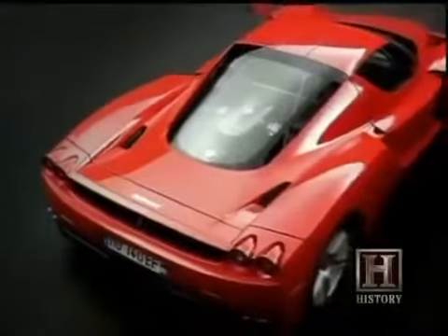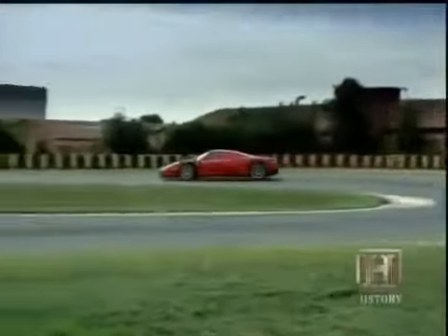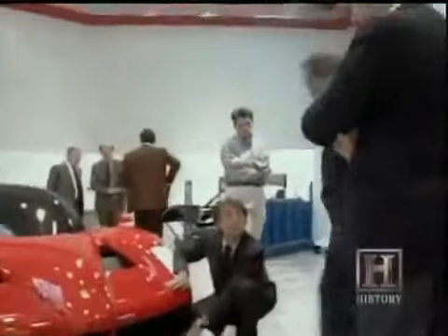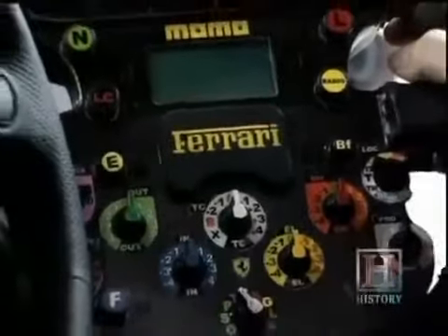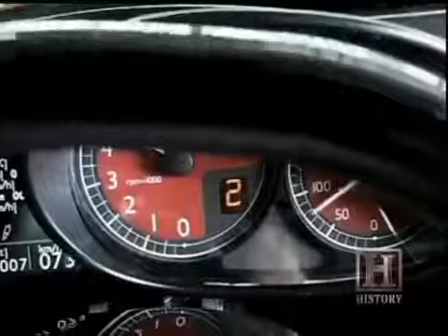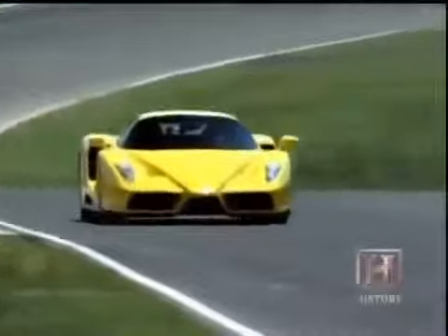Ferrari's latest bid for supercar supremacy is the Formula One-inspired Ferrari Enzo — a 660-horsepower V12 rocket that goes from 0 to 60 in 3.1 seconds with a top speed of over 200 miles per hour. Just as aerodynamics dominate their Formula One car designs, the Enzo follows the same function. Engineers used extensive wind tunnel tests to maximize airflow, optimize downforce and drag, and borrowed electronic shifting controls from Formula One cars, mounted on the steering wheel. The price tag: $660,000.